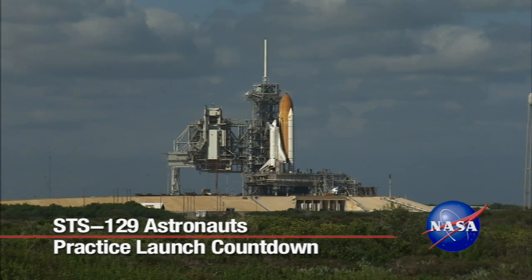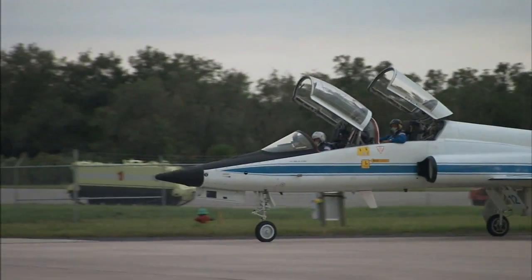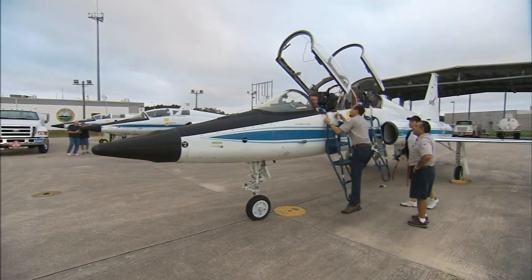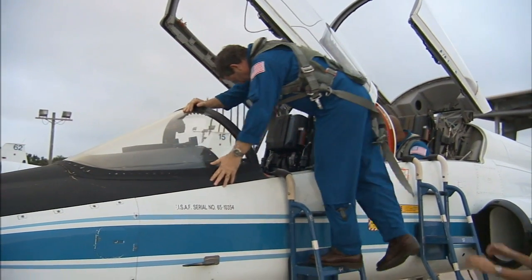In preparation for liftoff of Space Shuttle Atlantis on the STS-129 mission, the six-member crew returned to NASA's Kennedy Space Center in Florida to finish pre-launch training, officially known as the Terminal Countdown Demonstration Test.